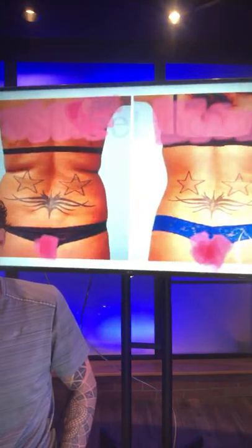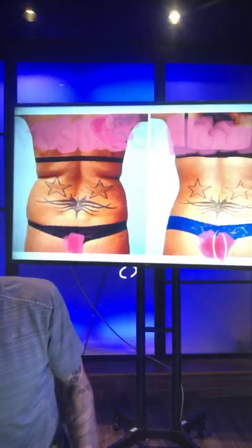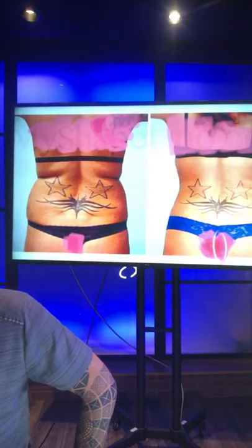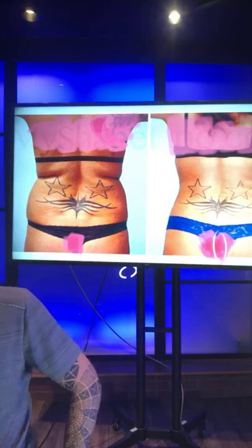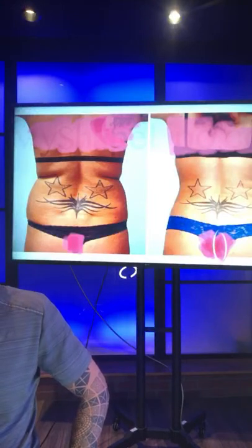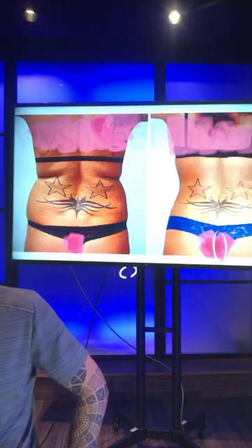This is another 360 lipo example. We treat very large patients and smaller patients alike. You can go from a boxy shape to an hourglass figure quite easily. If you're close to it, it's so easy to get you there.